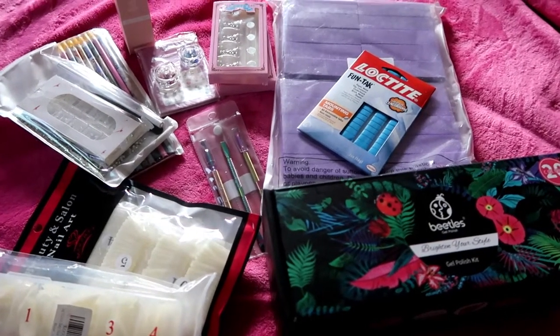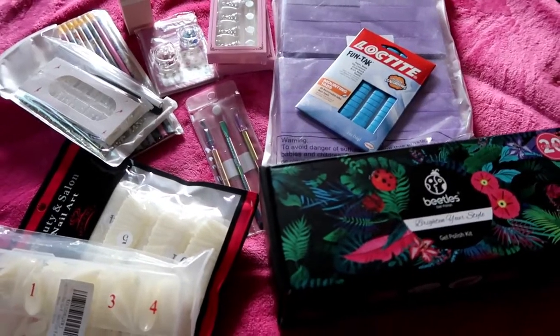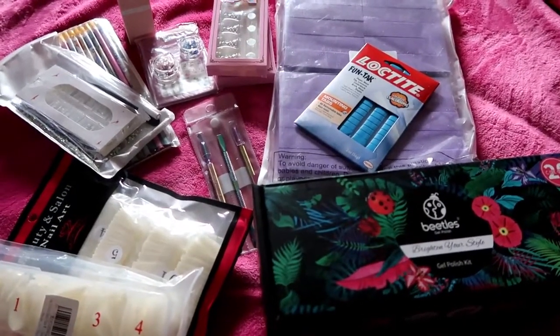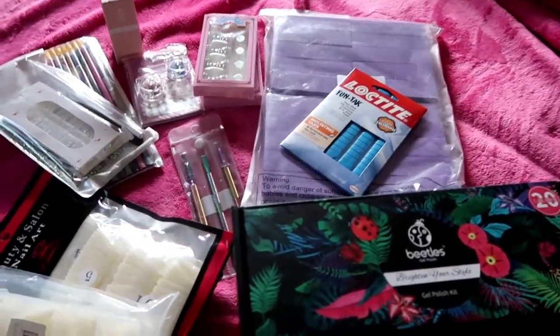Hey everyone, welcome back to my channel. Today I am doing an Amazon haul — just a few items that I recently purchased on Amazon. If you're interested, stay tuned.